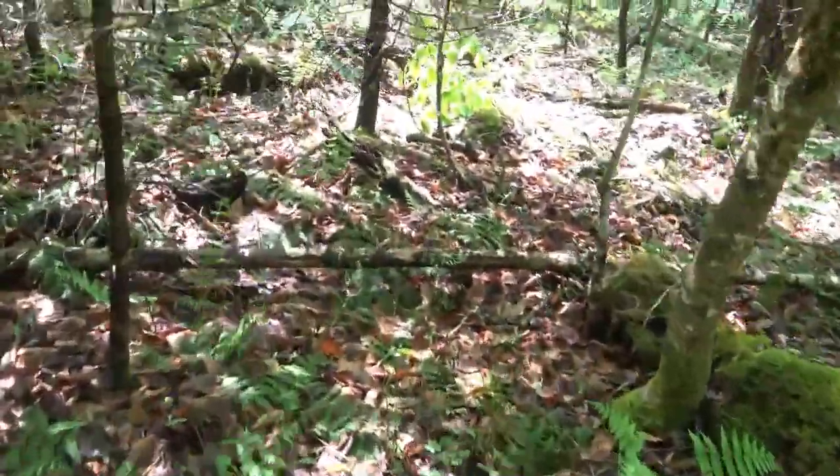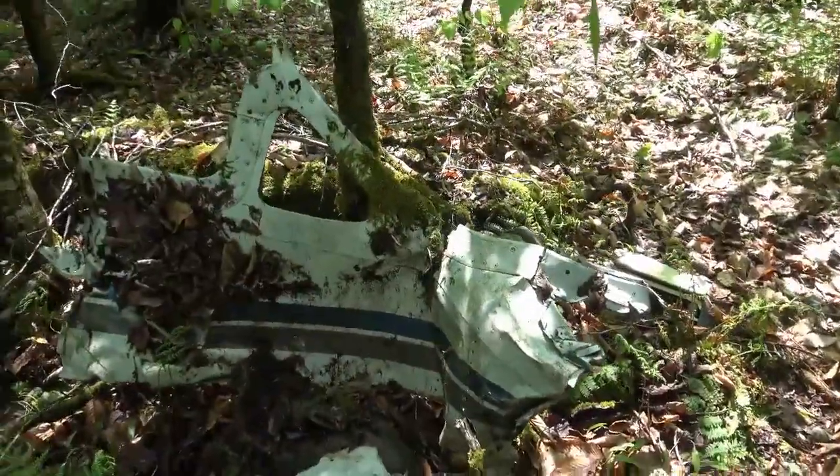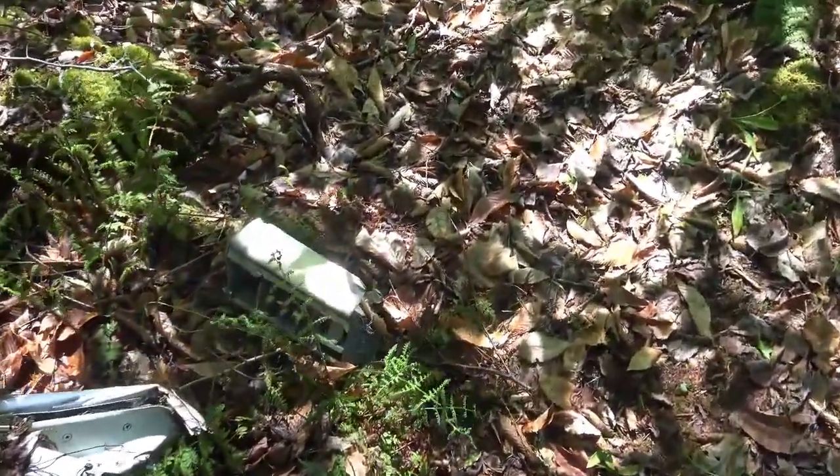I see more and more debris here, so we're getting close in this thicket. This might have been part of the cockpit here — the way that triangle-shaped window is. Tore out right here. Here's some electronics of some type.